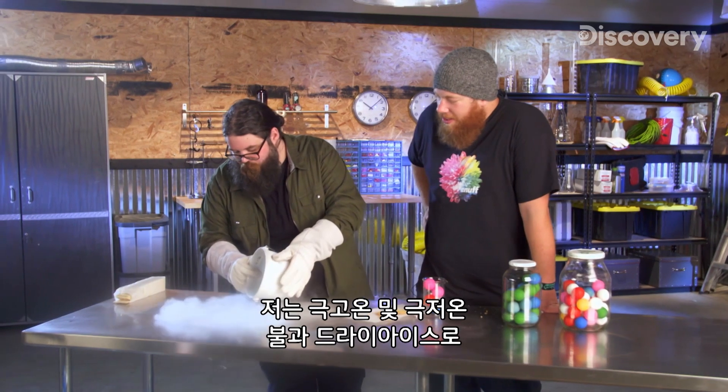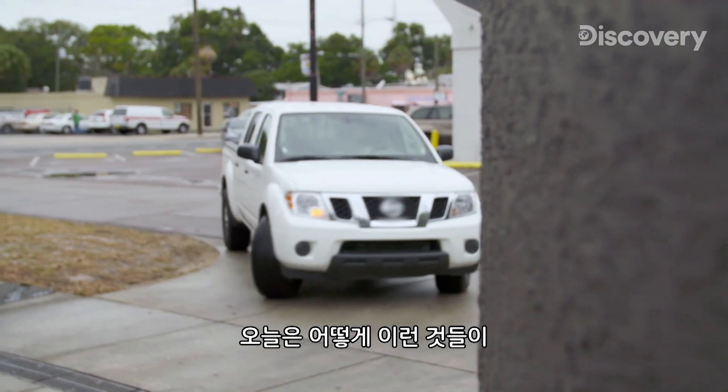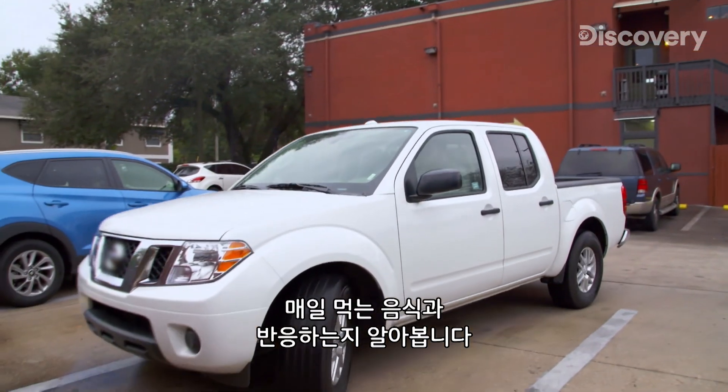I've done a lot of experiments using extreme hot and cold temperatures — fire and dry ice. Now I want to see how these things react with something we all need every day: food.